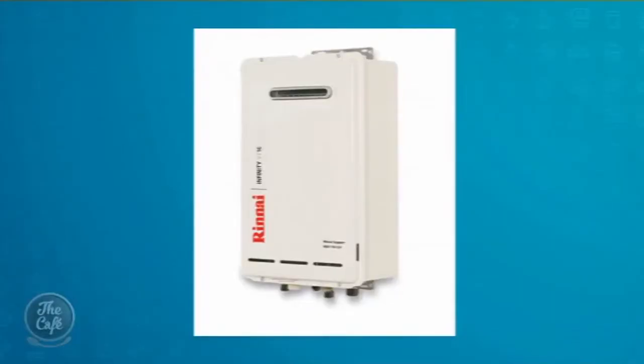There are a lot of systems available on the market. Can you give us a quick rundown of what's available? Sure — there's the electric hot water cylinder, gas instantaneous, gas storage hot water, heat pumps, and solar water. That's a lot of systems.